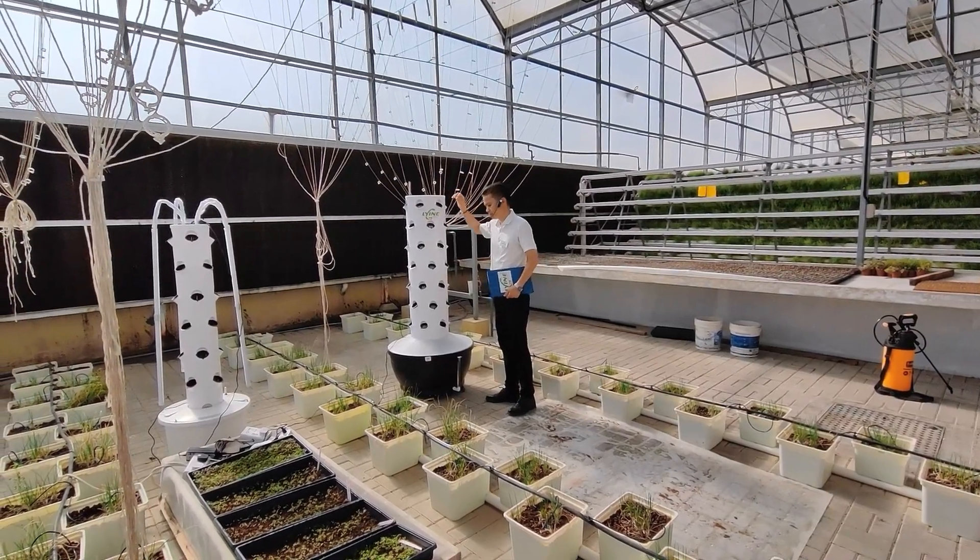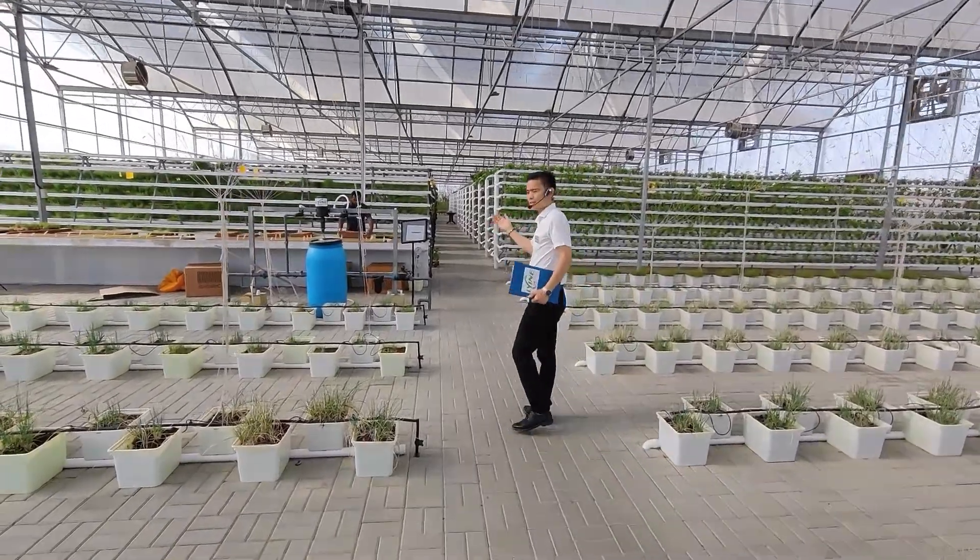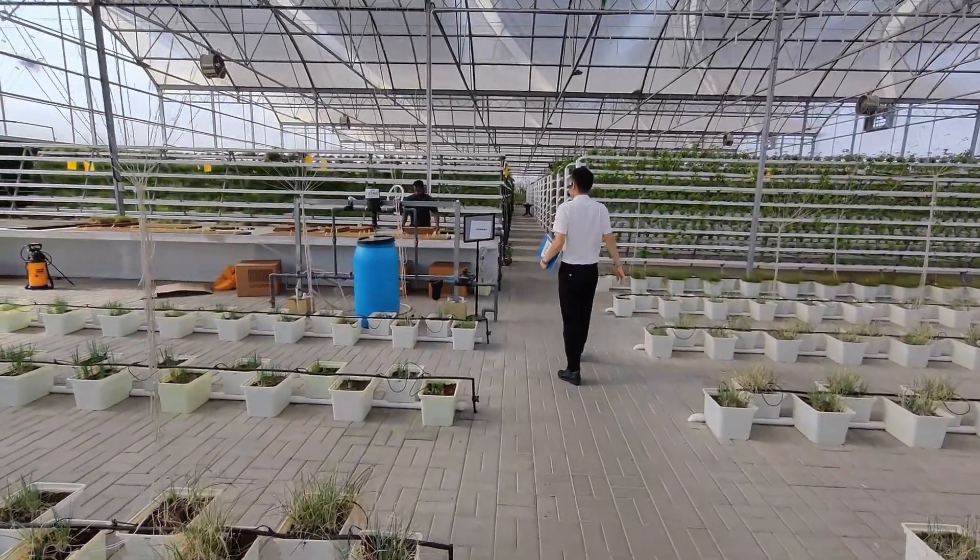This tower system is made of food-grade materials. It can be stacked layer by layer — you can make it 15 layers or more, according to your demands. My worker is showing it — that's massive, it's worth seeing.